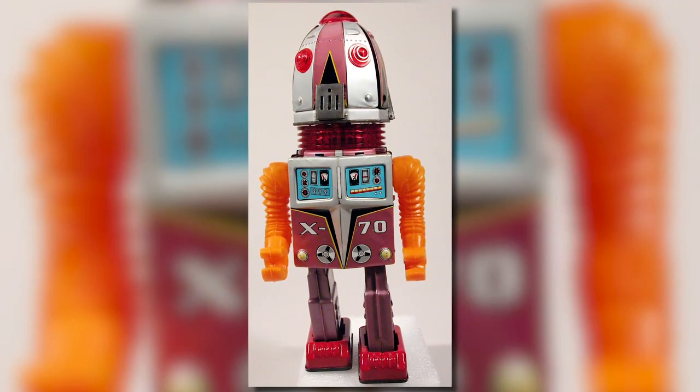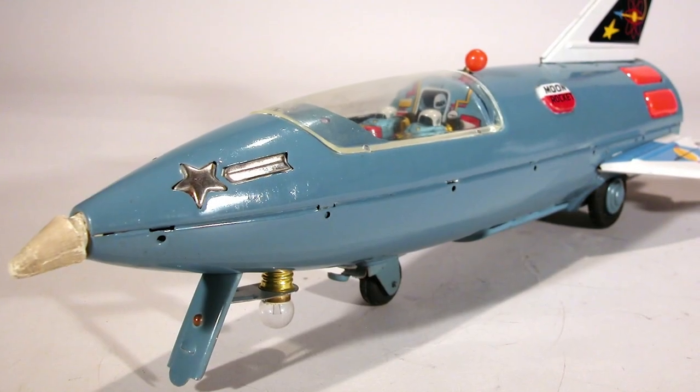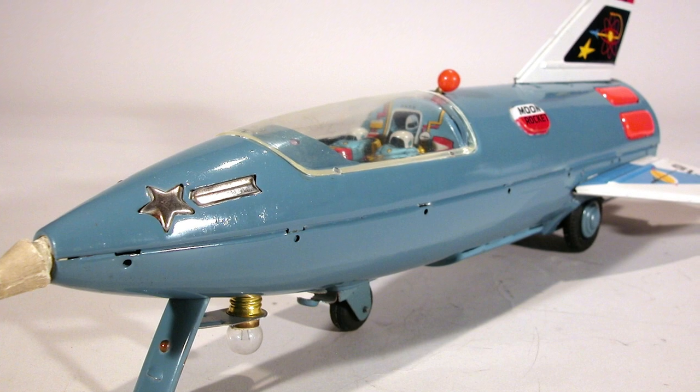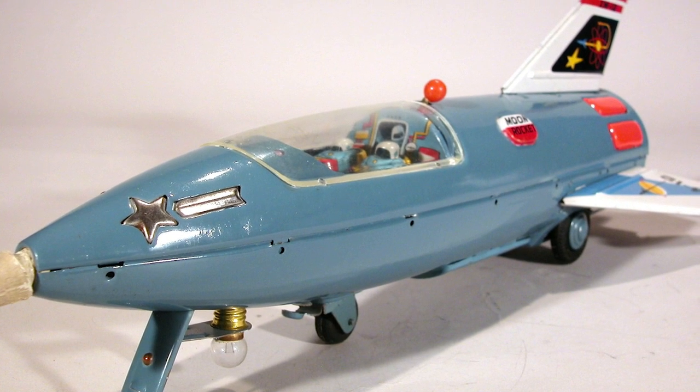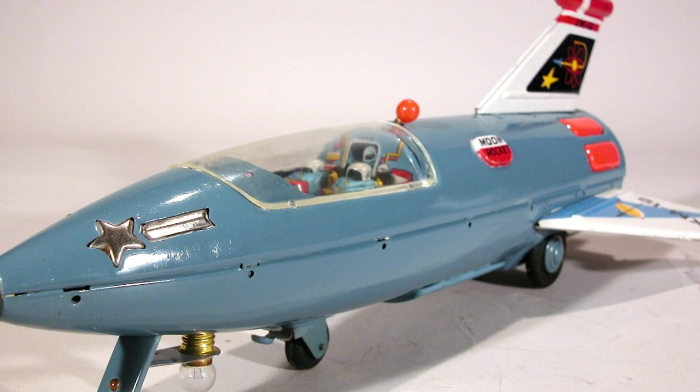Here is a robot toy from the museum. It would be fun to make it walk and talk. And this is a rocket ship that was made right when people were starting to be able to travel in rockets off of the Earth. It looks like some of the fast airplanes from that time. That looks like a fun toy, too.